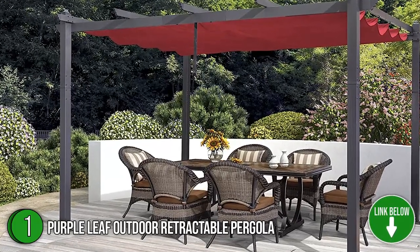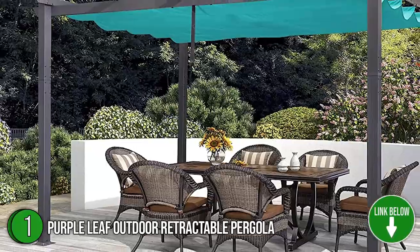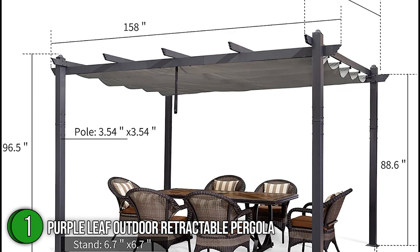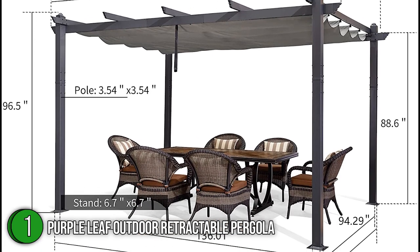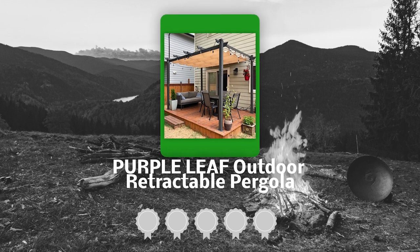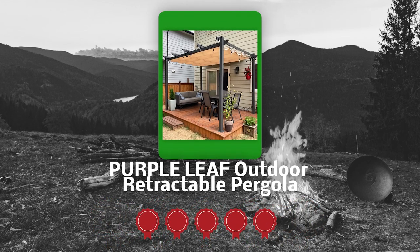This one has a vast floor space of 10 by 12 feet, but you also have options with dimensions of 9.5 by 13, 10 by 10, 10 by 13, 11 by 13, and 12 by 16 feet. TrustedShoppingGuide.com has awarded the Purple Leaf Outdoor Retractable Pergola a 5-badge rating.